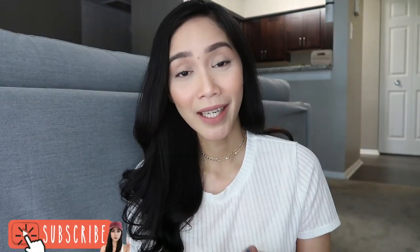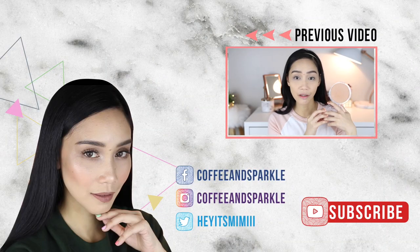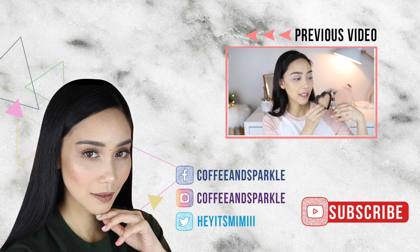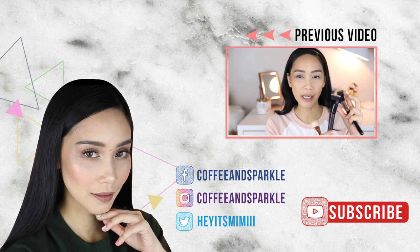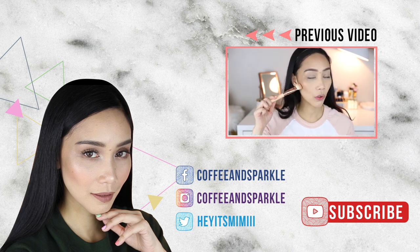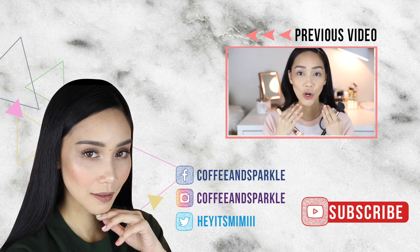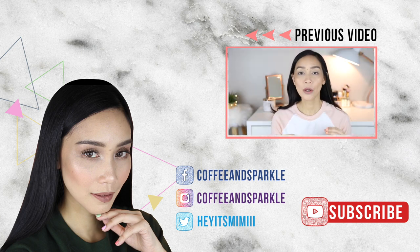Thank you so much for watching. Please don't forget to like and subscribe if you haven't already. And may your brow game be as strong as your coffee today. Love you. Bye bye. We'll see you next time.